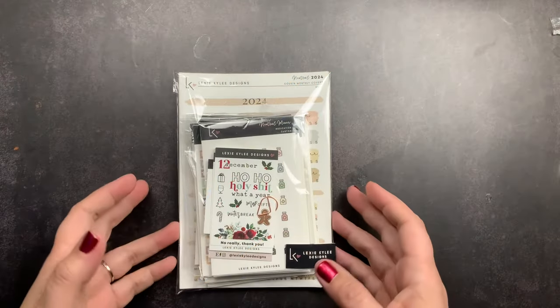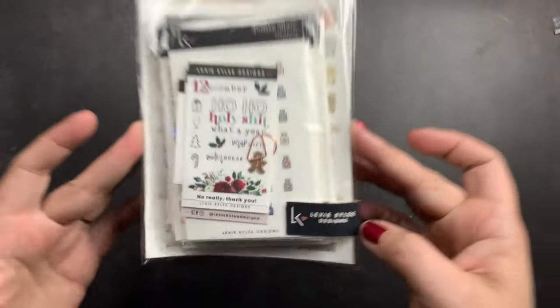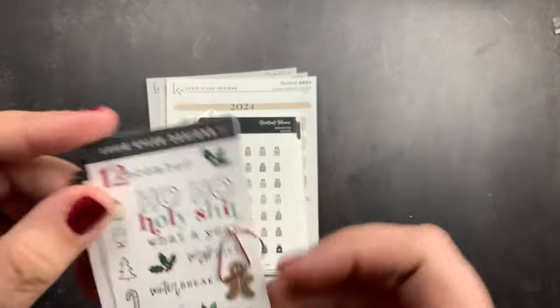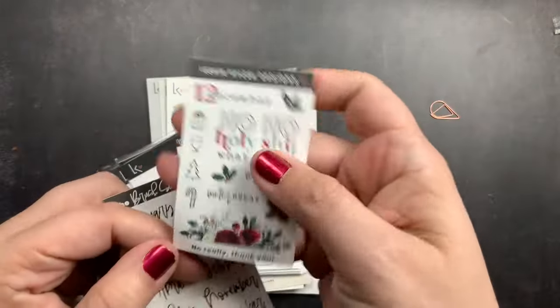Welcome back to Just Scribble for an unboxing of a little sticker haul from Lexi Kylie Designs. Let me take the plastic off and let's check out what I got. I did get these freebies.